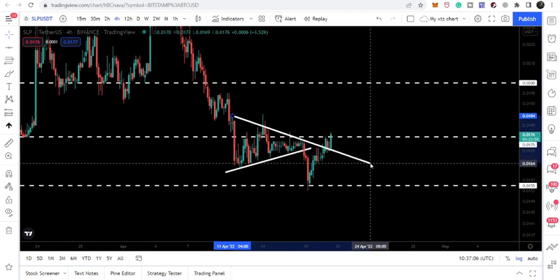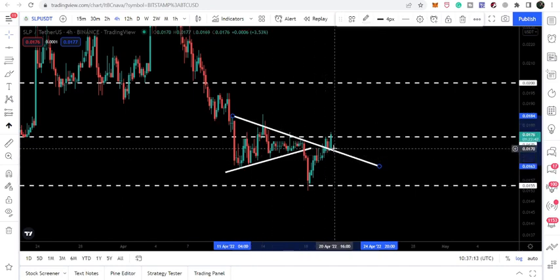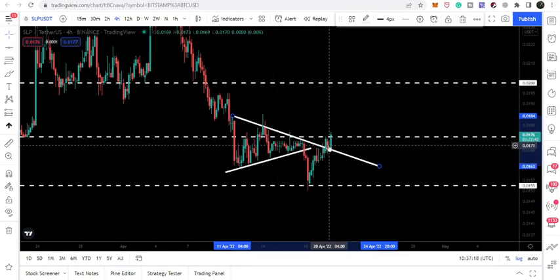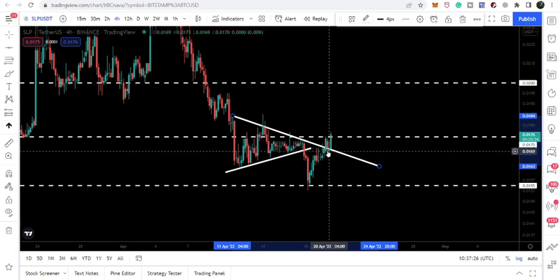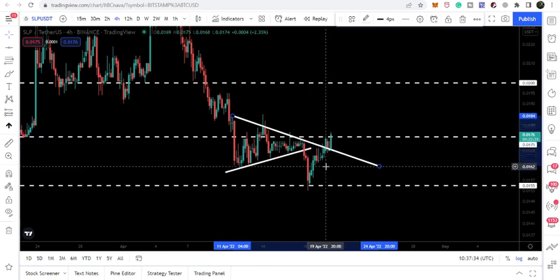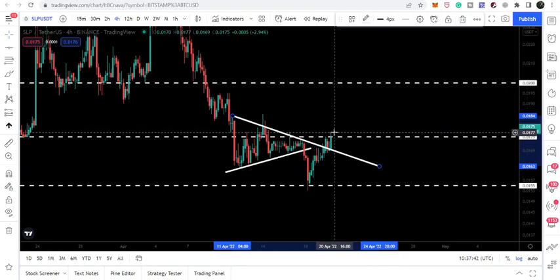If I extend this resistance of the triangle, you can see that after this bounce the price line has broken out the same resistance of that triangle which was previously broken down. After breaking out this resistance, it confirmed this breakout, retested the previous resistance of this triangle as a support, and is now moving up. Therefore, there is a very high probability that the price line may break out the next resistance of 1.75 cents as well.